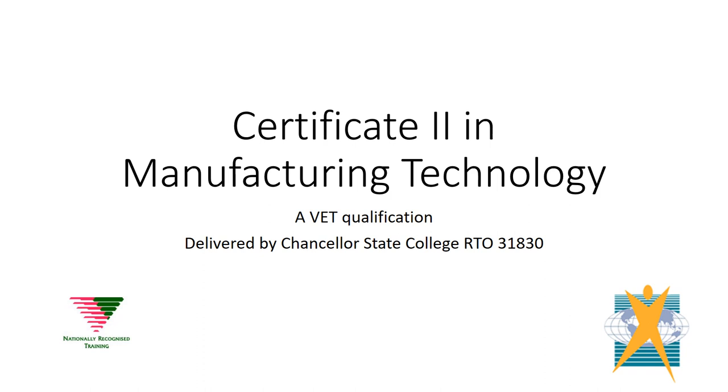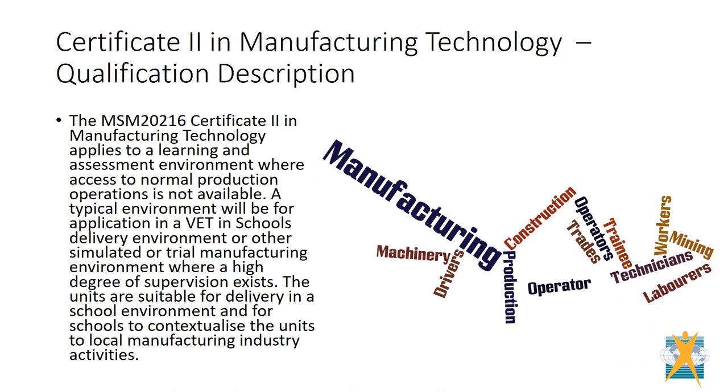Hello and welcome to the Certificate II in Manufacturing Technology. This is a VET qualification delivered by Chancellor of State College. This course is an introduction to the world of manufacturing and provides skills and knowledge in a range of manufacturing trades. This certificate has been specifically designed to be delivered in a school setting.